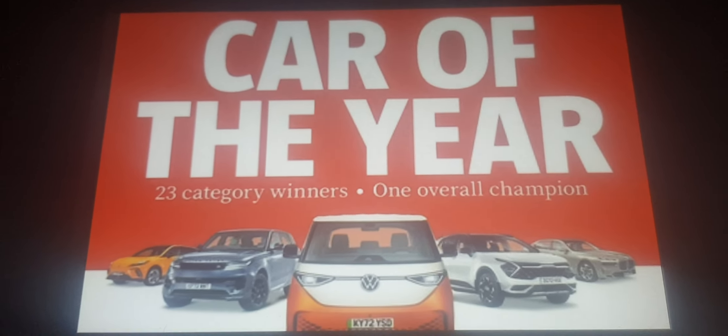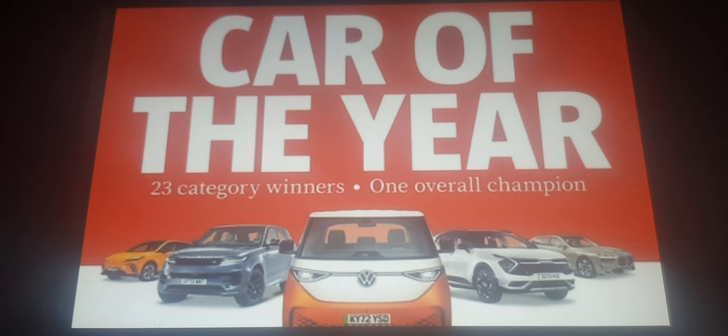It's time to reveal the winners of the Watt Car of the Year Awards 2023.